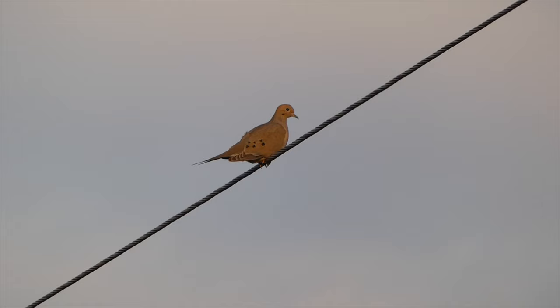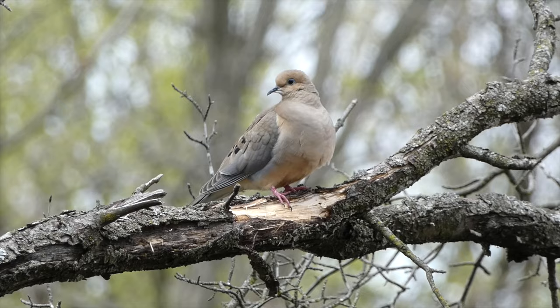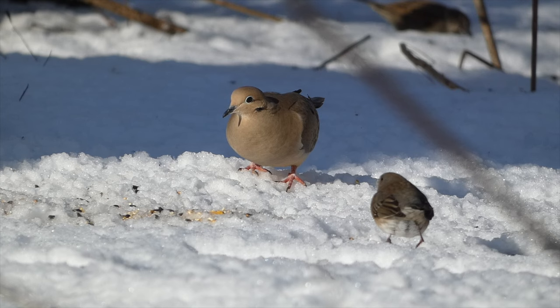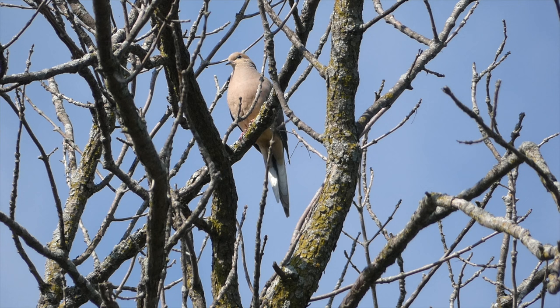Mourning Dove. Mourning Doves are plump, grey, and peach-colored birds widespread across North America. They are slightly darker on the back and wings, and lighter on the underside. They also have noticeably pink feet. Mourning Doves are year-round residents in most parts of the continental United States, and move north into southern Canada in the summer. Look for the species perched on power lines, rooftops, and tree branches in or near your yard.